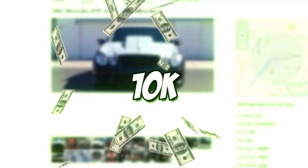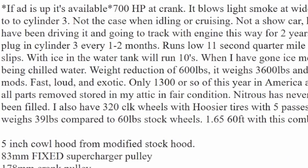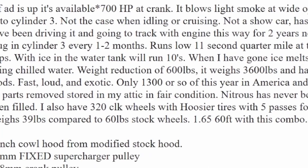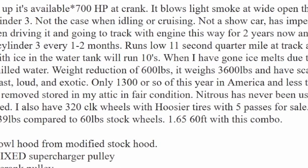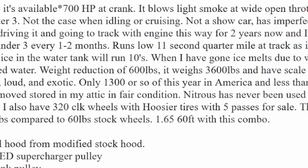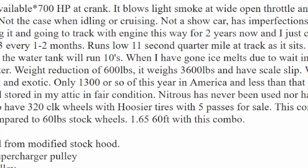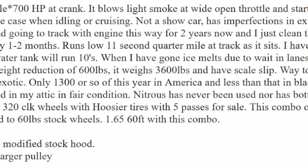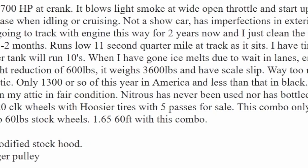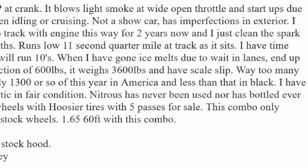Next we have a 2003 Mercedes E55 AMG for ten thousand dollars. Reading the description: it shows 700 horsepower at the crank, blows light smoke at wide open throttle but not when idling or cruising, not a show car and has imperfections. Has 600 pounds of weight reduction, weighs 3,600 pounds with a scale slip. Five-inch cowl hood from modified stock hood, 83mm fixed supercharger pulley, 178mm crank pulley belt wrap kit.